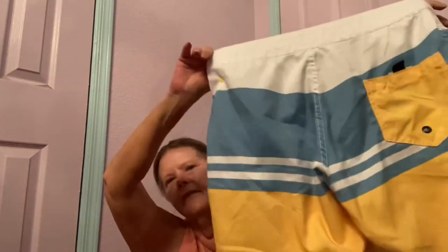Then I found some swim trunks — these are Despicable Me, size medium. They have Minions on surfboards — how cute are those? They're in really good condition. Hopefully at least $20 for those. I just thought those Minions with their surfboards were so cute.